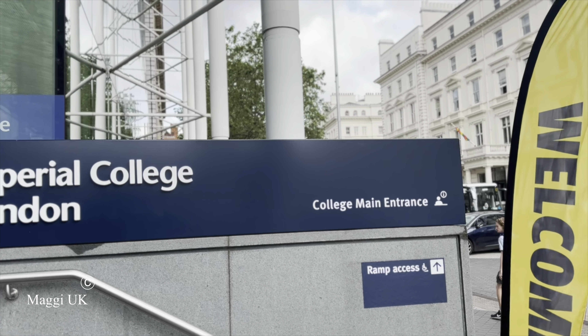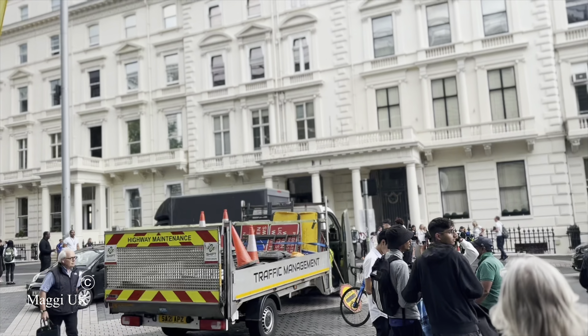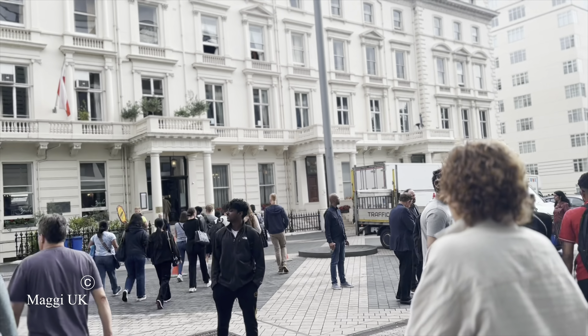Welcome back to MagUK, this is Maggy. Today I would like to share information about the Open Day in Imperial College London.